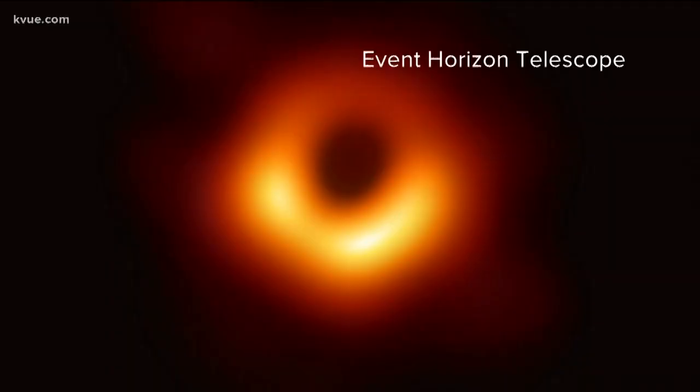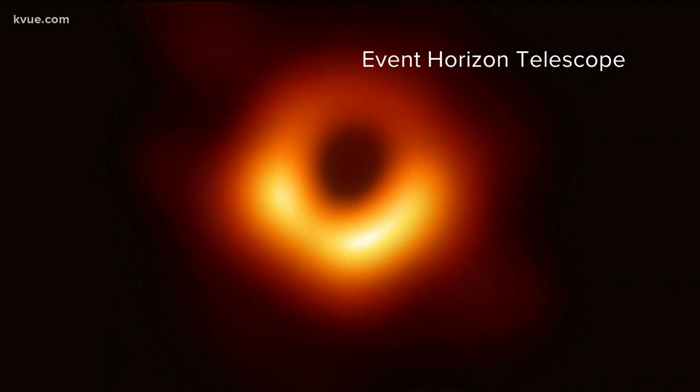What may seem like a small discovery from one single, somewhat blurry picture now gives scientists like Gebhardt more doors to explore our universe. Now we can infer what we're trying to get to — and that is how black holes evolve and how they grow. Hank Kevin Arrow, KVU News.